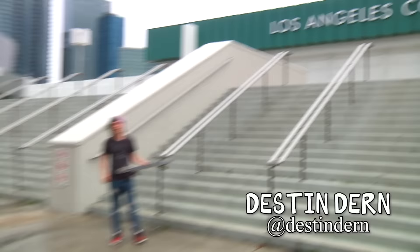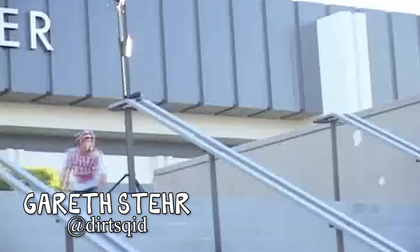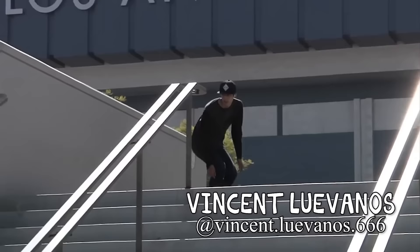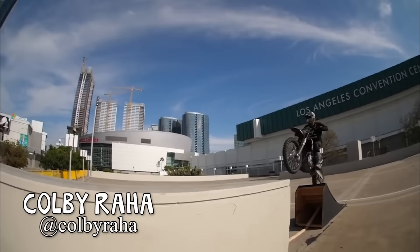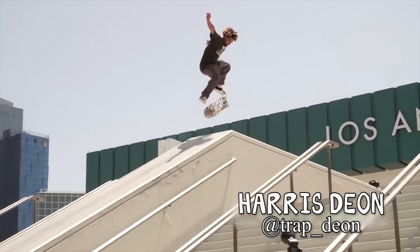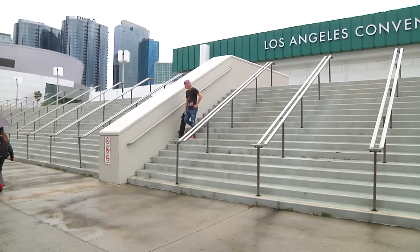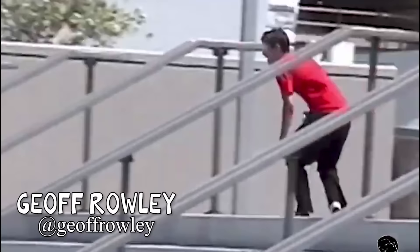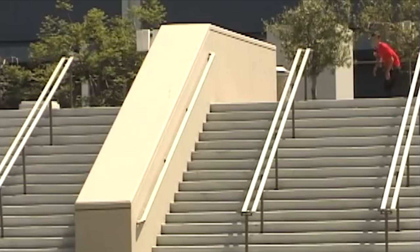Today we're at the Los Angeles Convention Center, aka the Staples Center Hubba. This is one of the most famous Hubbas in the world. Jeff Raleigh was the first one to skate this thing in the late 90s. He did a massive 50-50 down it. It ended up being his first ad for Vans, and it was featured in the Flip video, Sorry.